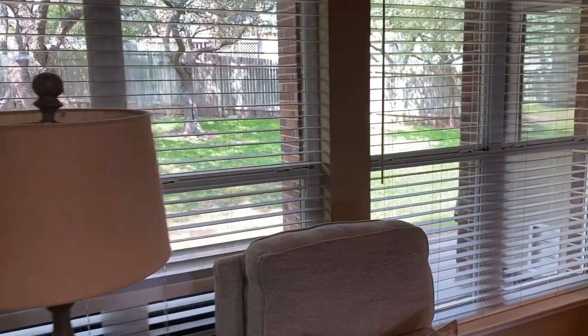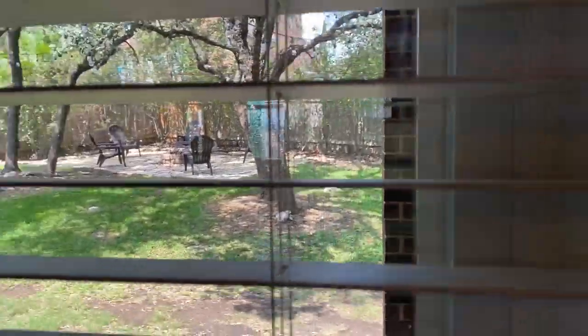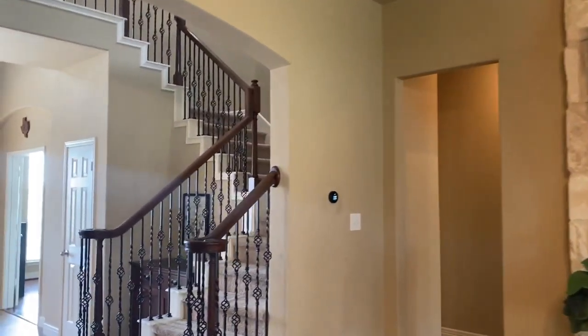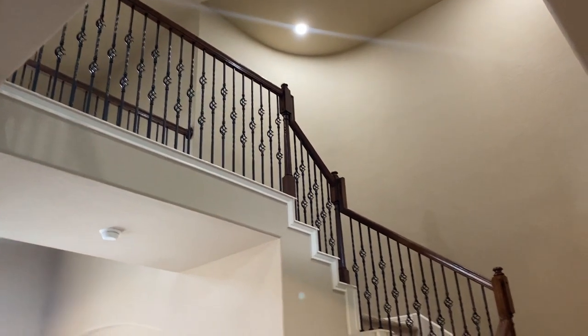I'm going to give you just a little tease of this beautiful backyard. They have a fire pit area with seating out there. It's just a great space. Tons of shade, which isn't typical here either. Upstairs, we have three full bedrooms and one of them has an ensuite bath and the other has a Jack and Jill.